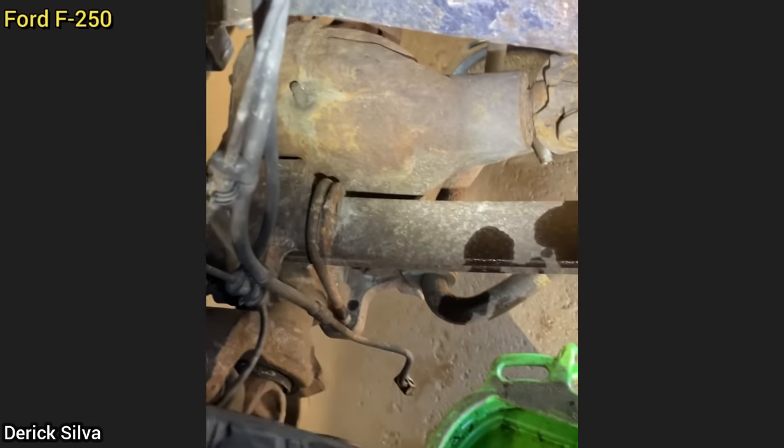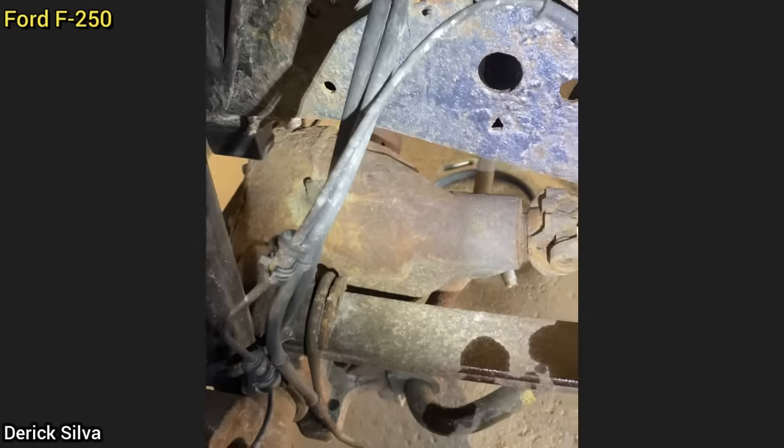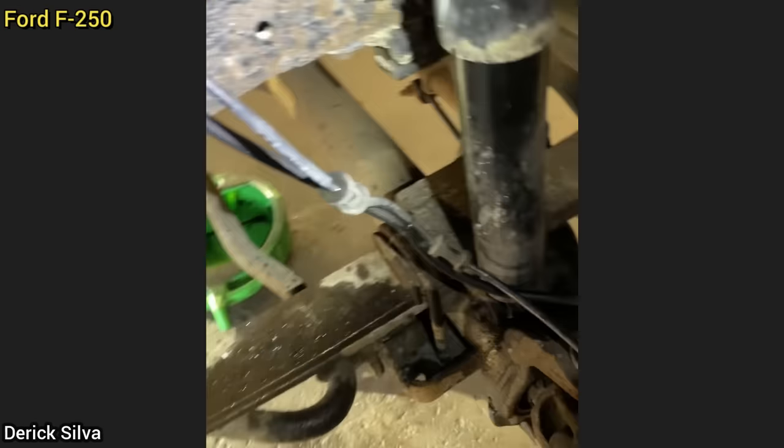Customer states he has no brake pedal and has a leak in the brake line. The customer just installed new brake calipers and did not attach the brake hose to the caliper on the driver's side, and for some reason removed the brake hose on the passenger side.